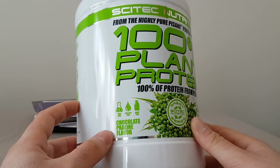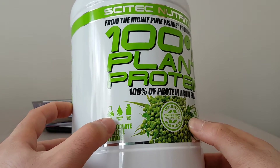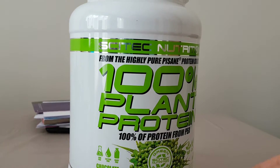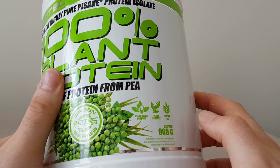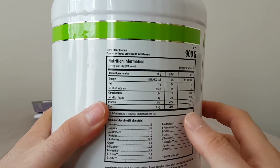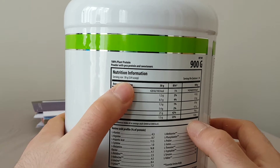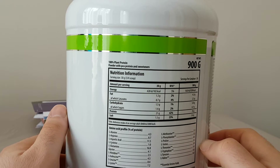This is the chocolate praline flavor, which sounds absolutely unbelievable. It's GMO free, lactose free — so if you suffer from lactose issues this will interest you — dairy free, plant-based, vegan, and gluten free. This is a 900 gram tub, so it is a 100% plant protein powder with pea protein and sweeteners.